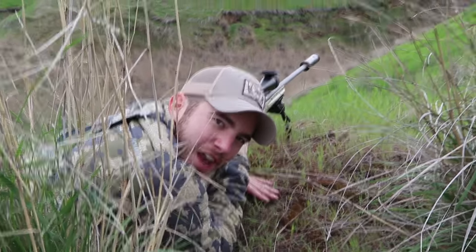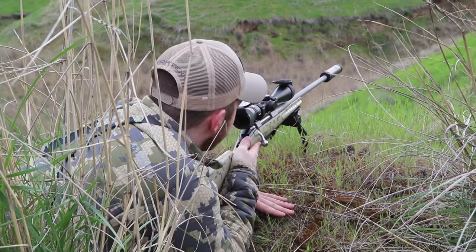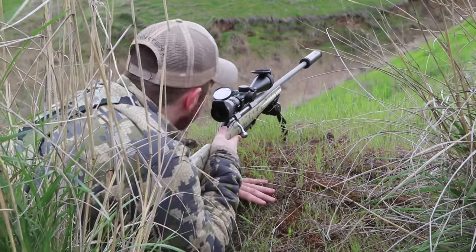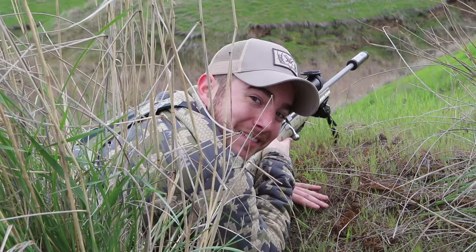That was an awesome shot — perfect lung shot. I put that bolt right where it needed to go. He kind of fell down the hill a little bit. Let's give him a little bit of time to do his thing. That's a dead animal. That's a punched tag — we're tagged out.